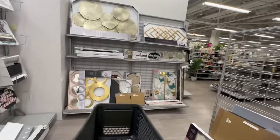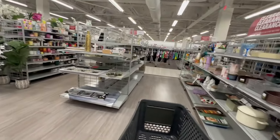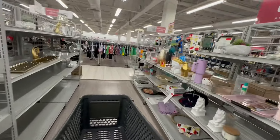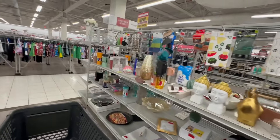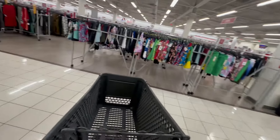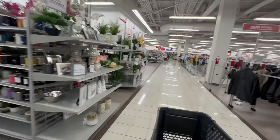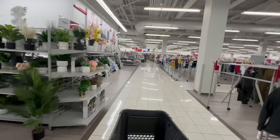I'm surprised — this store is pretty much wiped out of Easter. We saw some at the front, but that was pretty much it. I'm wondering if we're going to start seeing a lot more summer items. Maybe they have more in the back — let's go see.